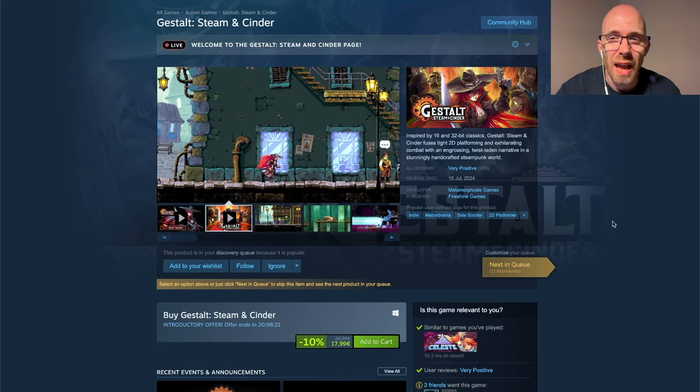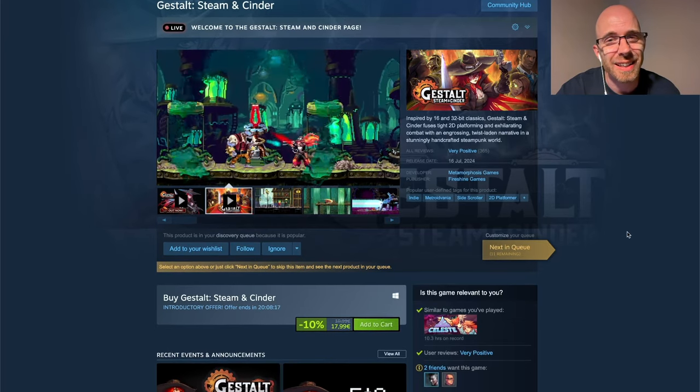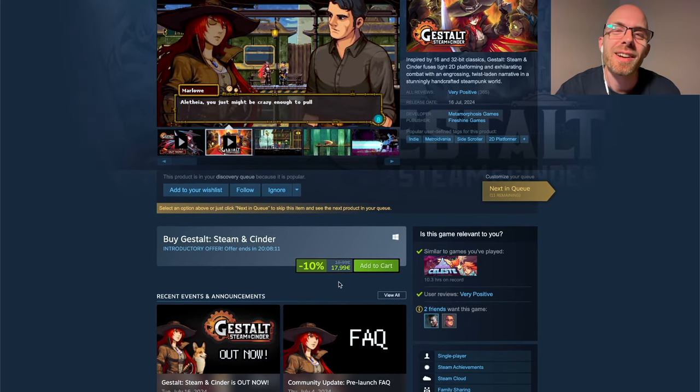The game released last week and already has a ton of very positive reviews. You can get it now still 10% off if you're watching this soon, for 18 euros.